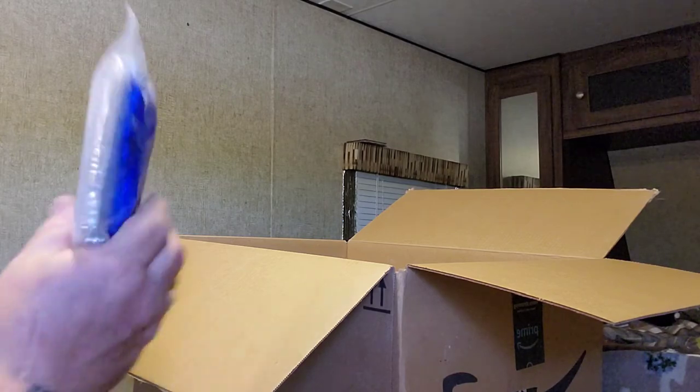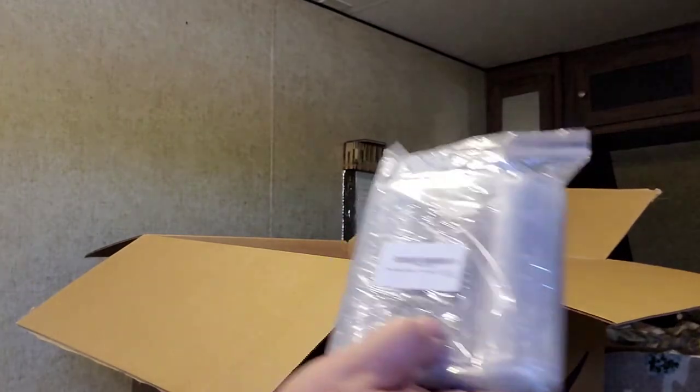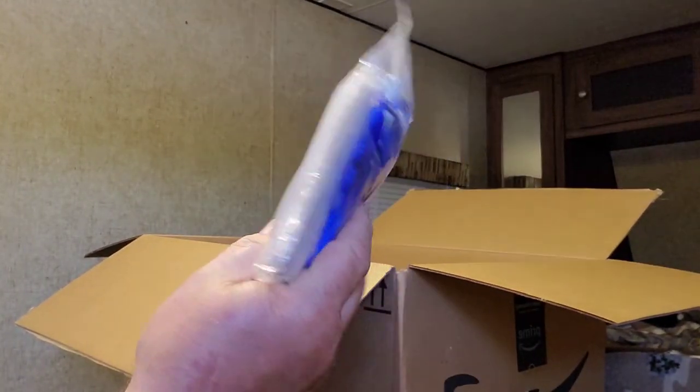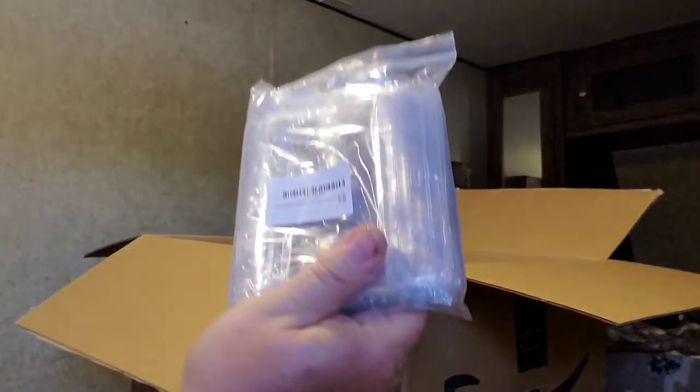These are ID holders and they go around your neck.